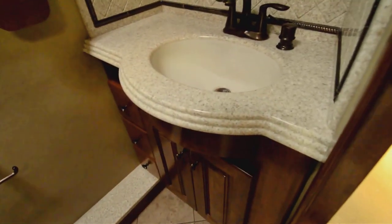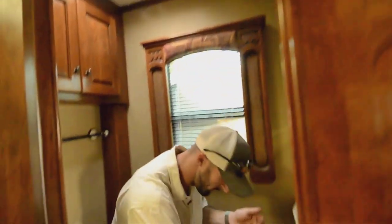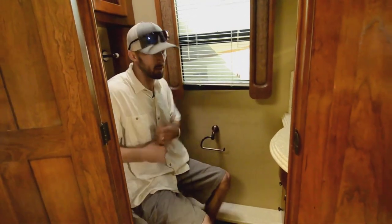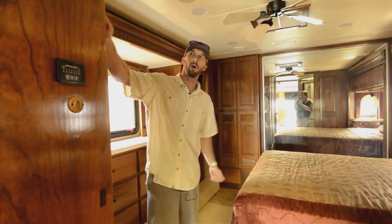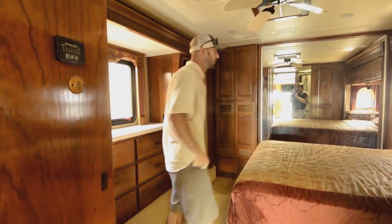Separate vanity here with a nice medicine cabinet up above and good storage down below. The commode is a good size — one of the most important things when you're looking for the right rig for yourself. Fantastic fan above, porcelain toilet — everything you should need. Plenty of knee room; it doesn't feel small in here. Solid wood doors — just shows you the quality of the rig. Even your walls are solid wood. You try hitting a wall in one of these new rigs that hard and you'll put a hole in it — not in these.